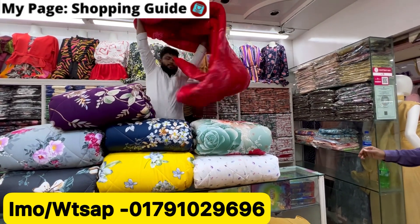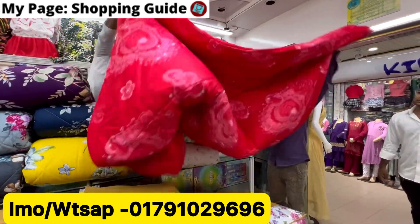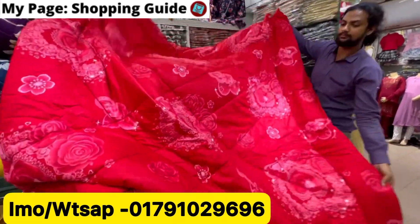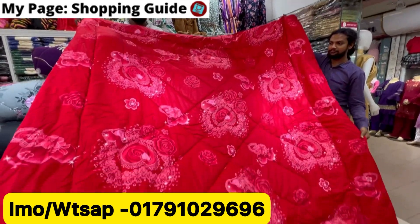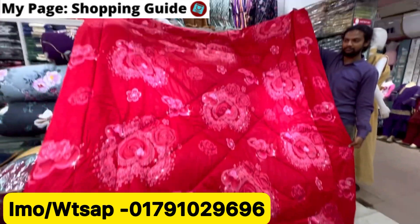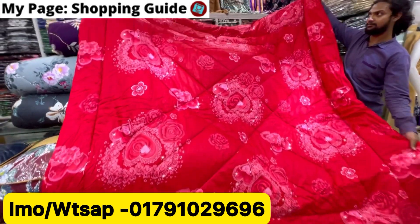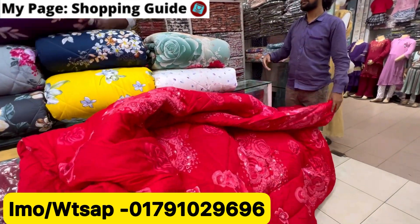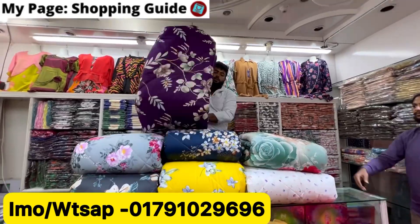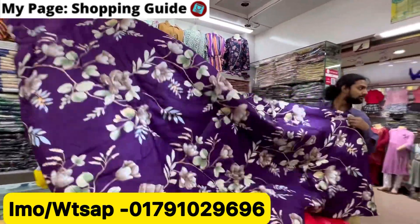This is a huge and nice design comforter. It comes in brown, white, and red color. You can see this one is good. Wow — it's really nice!